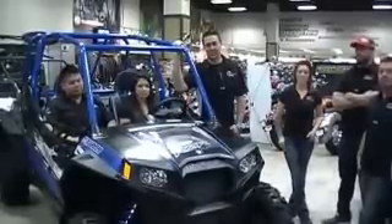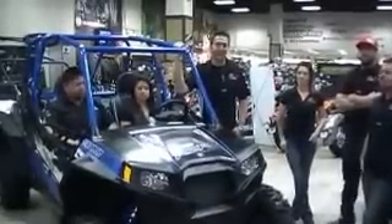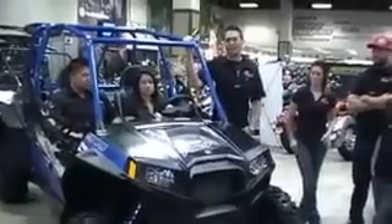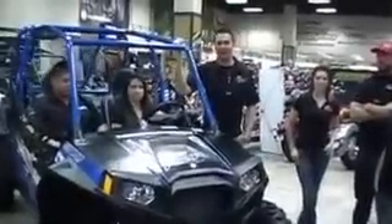Hi, my name is Ian and welcome to North County House of Motorcycles. Today's bike of the week is actually a side-by-side utility vehicle. It's called the Polaris Razor 900 Jagged Edge — the latest and greatest in the desert.